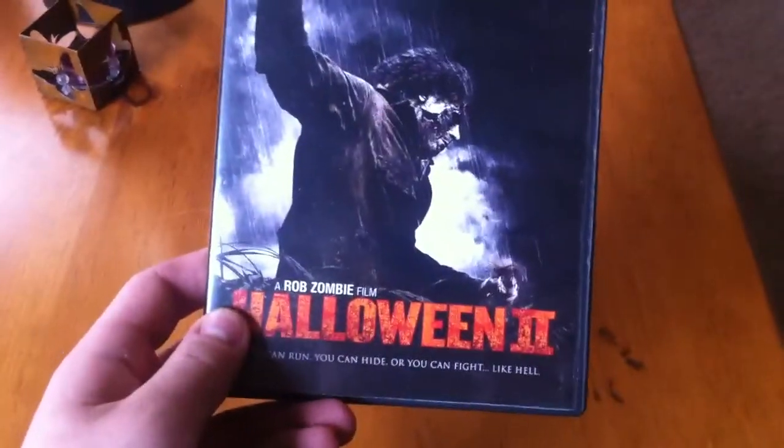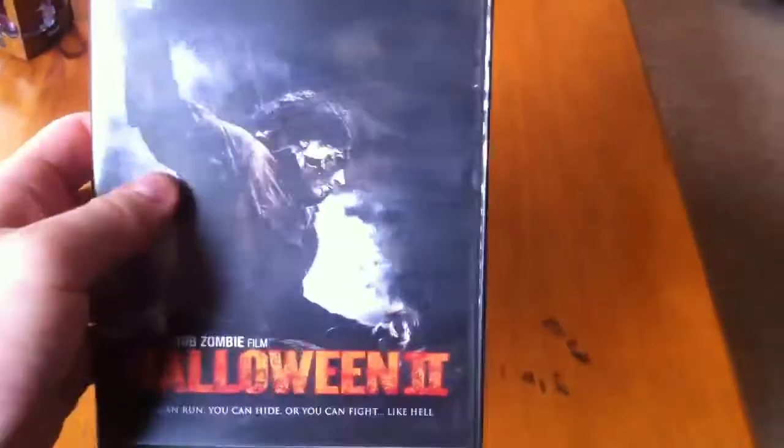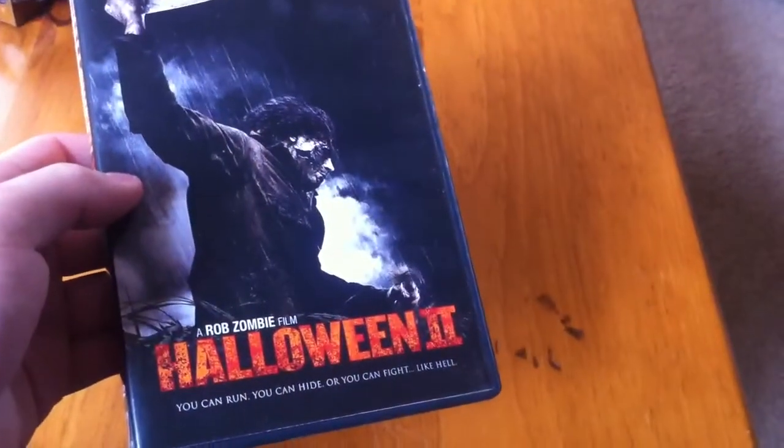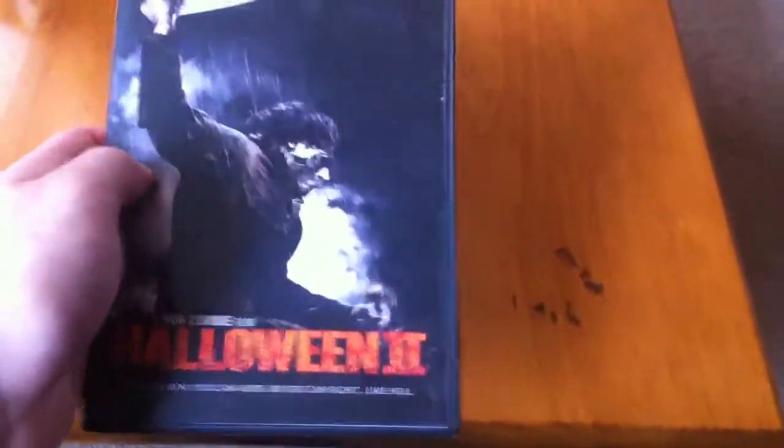I can sit down, get drunk to this movie, and not really care. But interestingly enough, this is the first version I had. One of my dad's friends got this for me as soon as the movie left theaters. So it is, in fact, a bootleg version of Halloween 2.